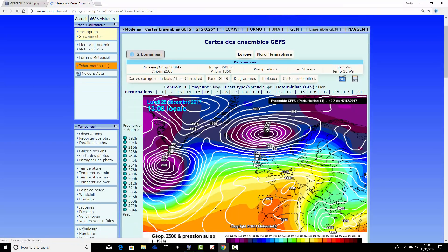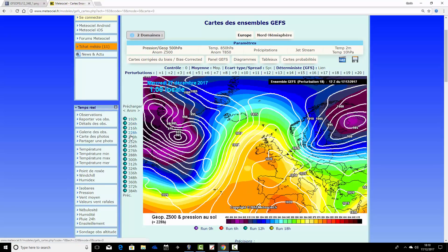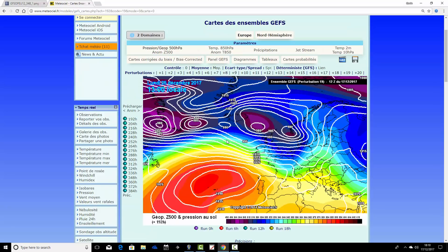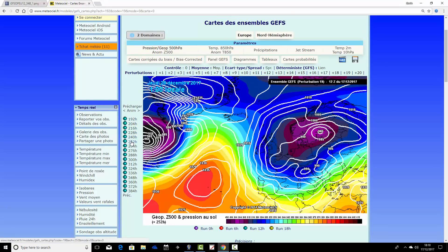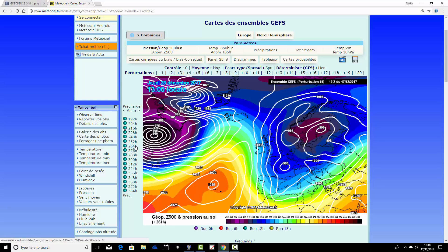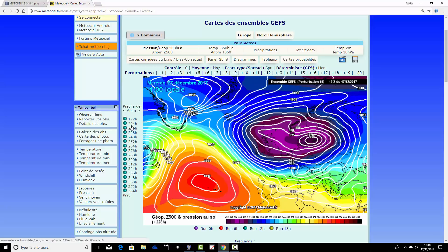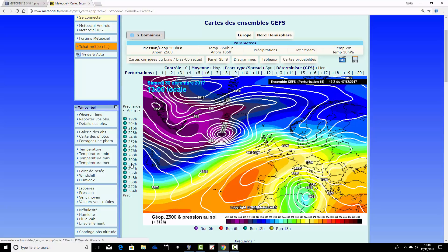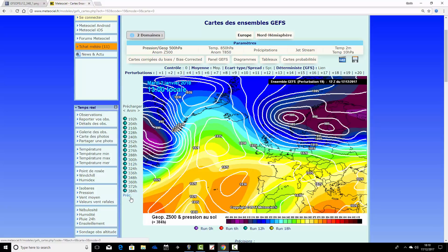Ensemble member number nineteen gives a fairly cold and showery Christmas Day, then does something quite different — low pressure tracks to our east around Boxing Day to the 27th, turning winds into the north. That's a colder situation, pulling in northerly winds with frost and probably wintry showers, though it doesn't last long. The Atlantic steamrollers through, turning it very unsettled and stormy. However, by the 2nd of January, high pressure is building to the west, trying to turn the wind back northward — so this one ends a little colder.